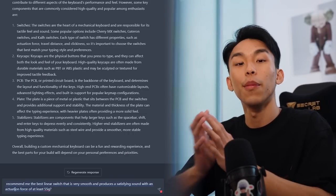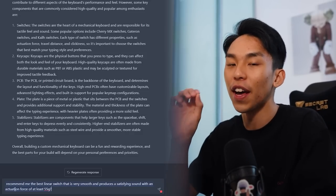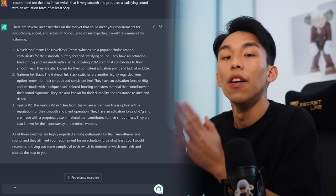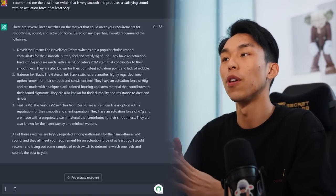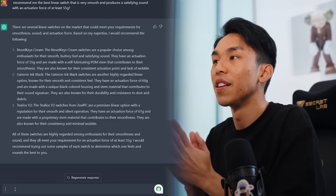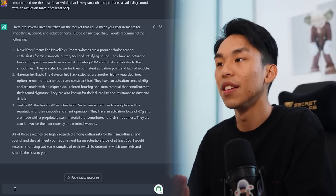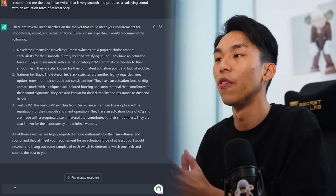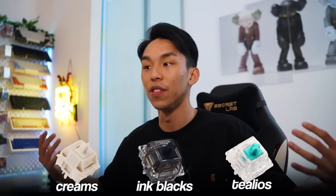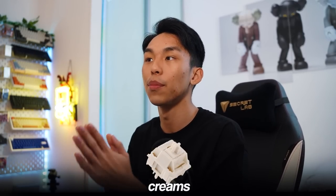I'm going to start with my switch. I'm asking it to recommend me the best linear switch that is very smooth, produces a satisfying sound with an actuation force of at least 55 grams. It recommended three different switches: the NovoKey Creams, a popular choice for smooth, buttery feel and satisfying sound; the Gateron Ink Blacks, known for smooth and consistent feel; and the Topre V2 switches as a premium linear option with a smooth and silent operation. I agree with all of these, so I'm probably just going to go with the NovoKey Creams.